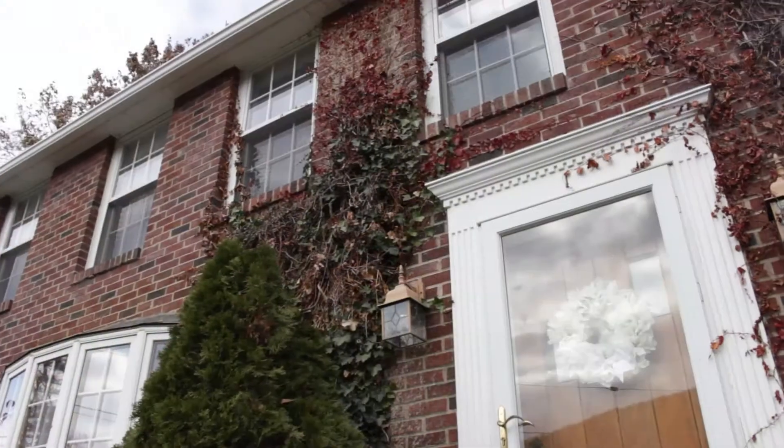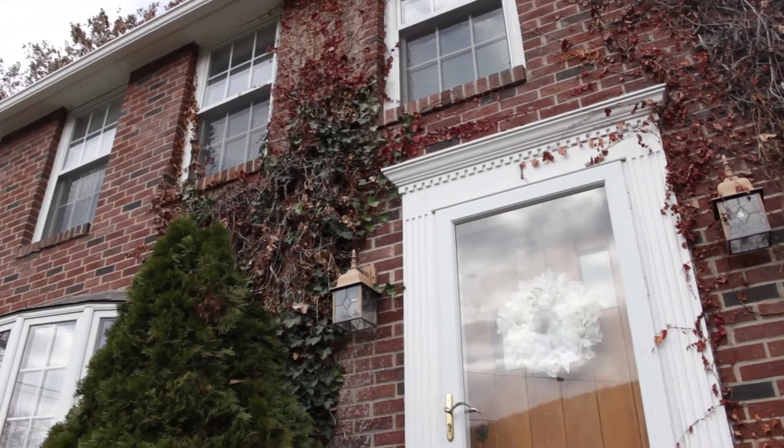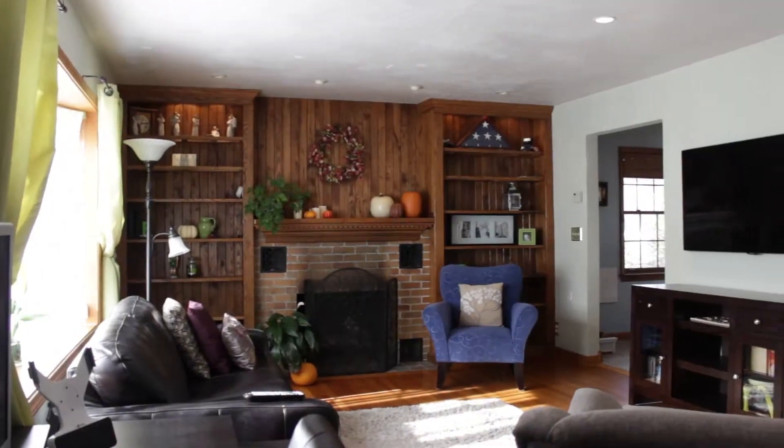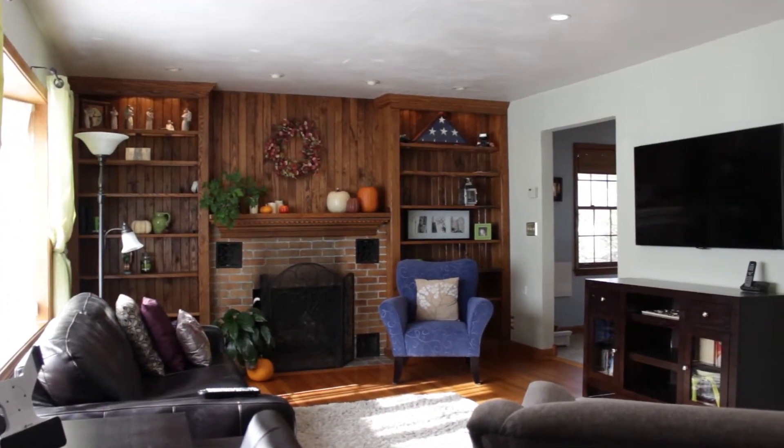We enter into a large living room. There's hardwood floors and beautiful rich dark hardwood built-ins, and a mantle surrounding a brick fireplace.